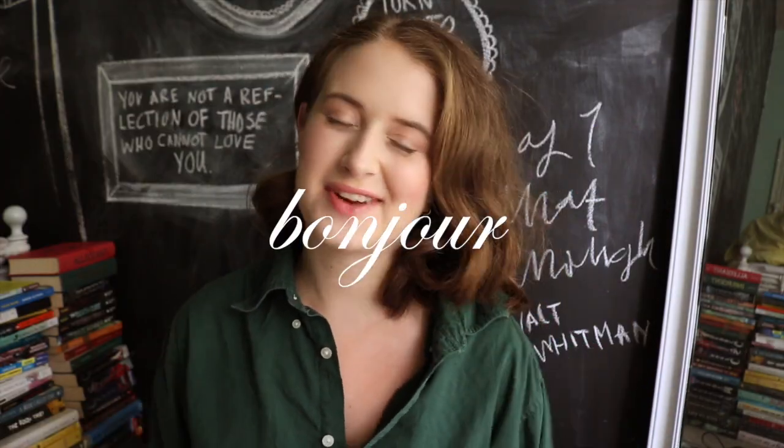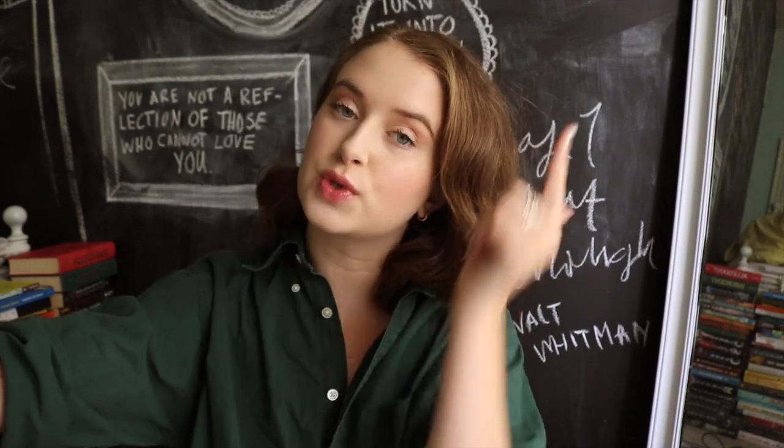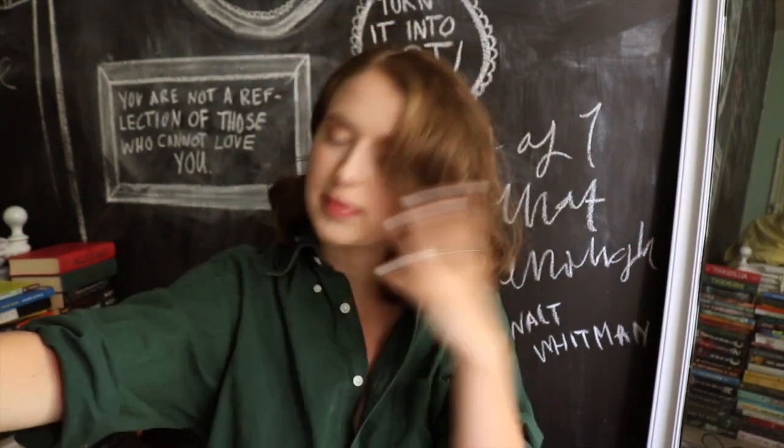Hey, what's up you guys, it's Audrey and welcome — or welcome back to my channel. If you are new, bonjour! Today's video we're doing a swimsuit collection slash haul because it is now transitioning into summertime and we're all going to be doing some swimsuit shopping. I don't know why, but buying swimsuits is so addicting.